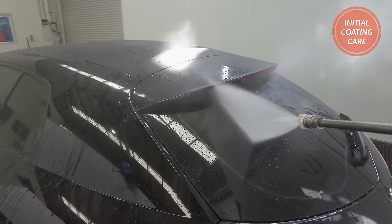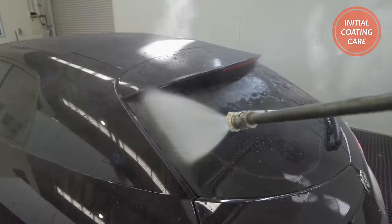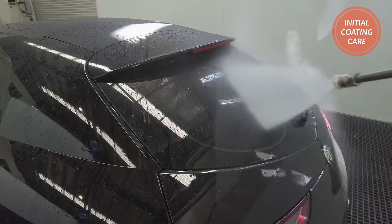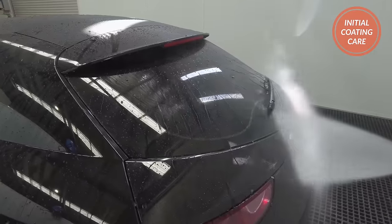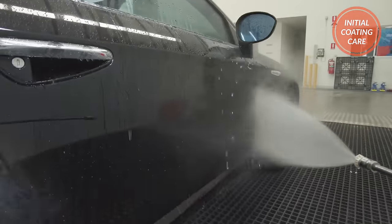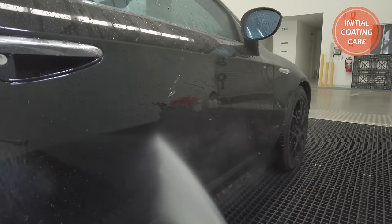Basically, the more you can look after the coating in this first week or two, the more it will look after your car's paint in years to come. One great thing you can do 24 hours after applying a coating is to let the car sit out in the sunlight for a few hours and allow the coating to soak in as much UV light as possible. A few hours in the sun can be the equivalent to a few days in the shade and really benefits the coating in being able to protect itself far better in this initial curing period.